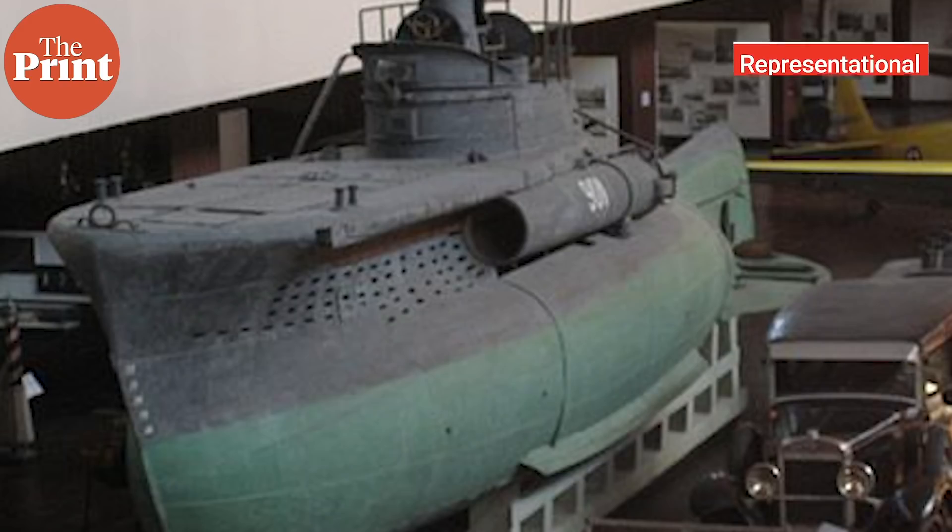Pakistan has been using midget submarines for quite some time. They also operate the Cosmos MG110, a submarine of Italian origin which they have been using since the 1990s. But now we're talking about 2021, and these submarines are very old.